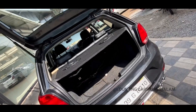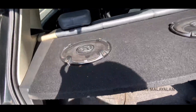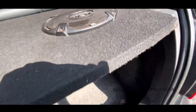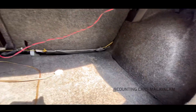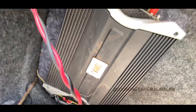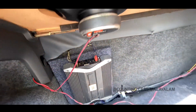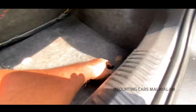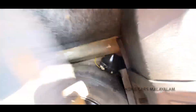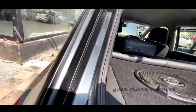As you can see, this is the boot space. You also have speakers, and you also have JBL and Amp. If it is working or not, we can't check it out. The platform is made with the spare wheel, and the spare wheel is stored here.